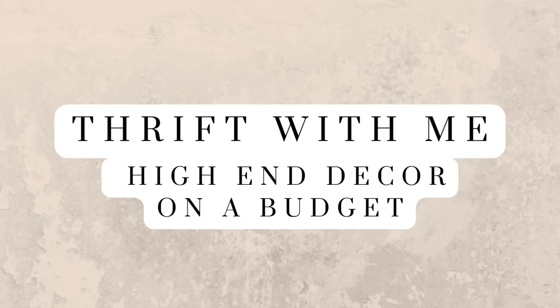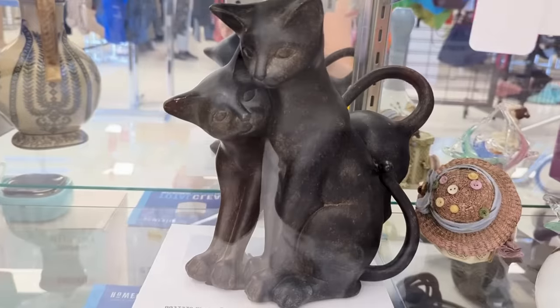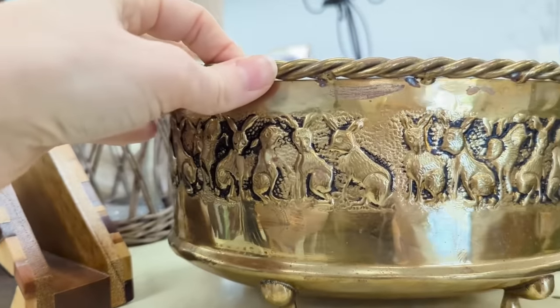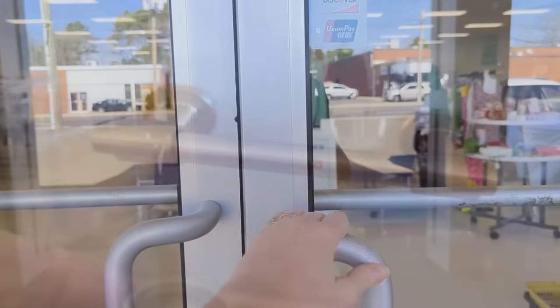Hi everyone, it's Tasha. Welcome or welcome back to my channel. I'm off to the thrift shops in search of home decor that looks high-end but is way easier on my budget. You just never know what kind of treasure you might find, so come on and join me for this thrift shopping challenge.